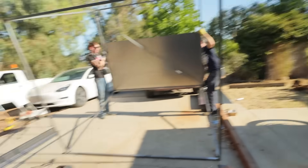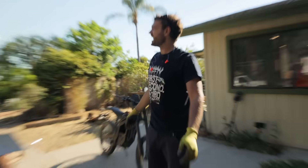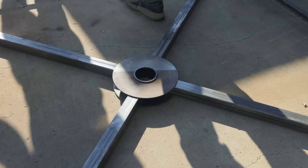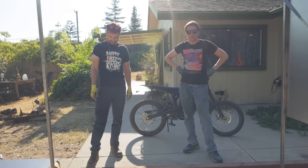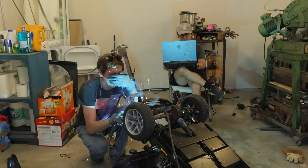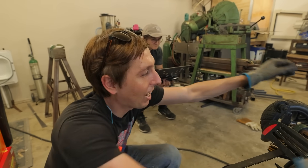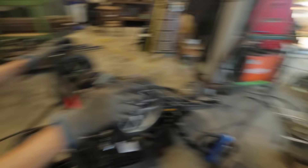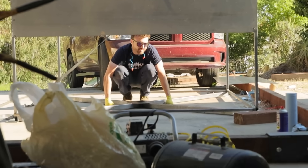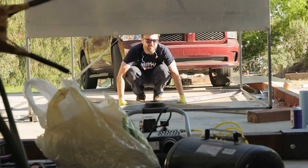Alright, how do we do this without exploding it? So do we weld it like this and just sort of trust it's flat enough? Yeah. Let's get welding. I'm a little worried that if we don't make it very flat, it will be very unflat. It's laying on the most crooked-ass concrete I've ever seen in my life.